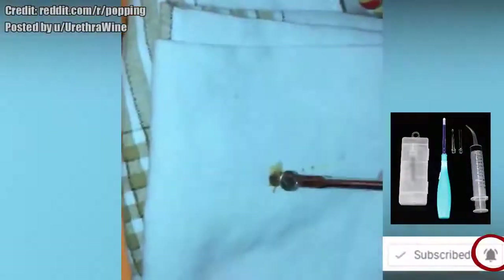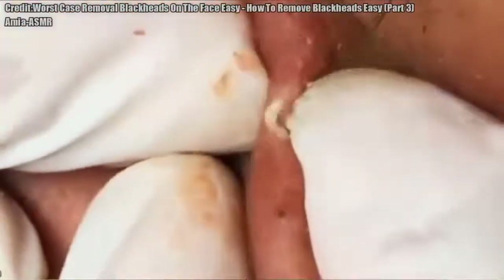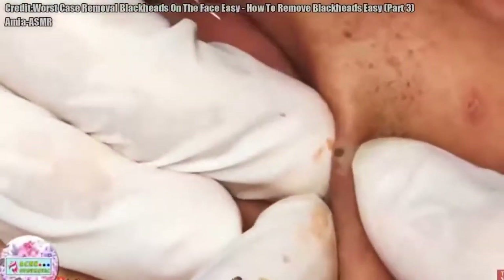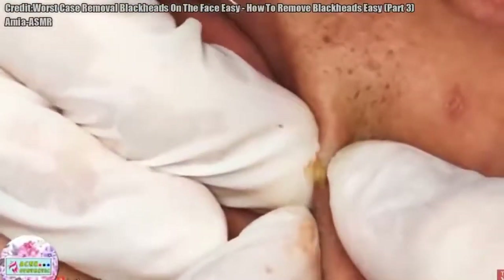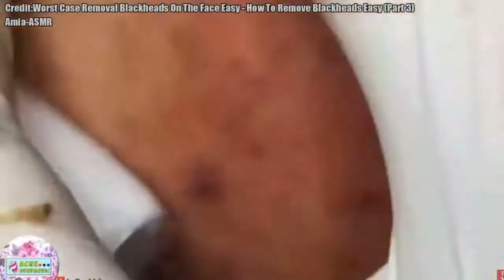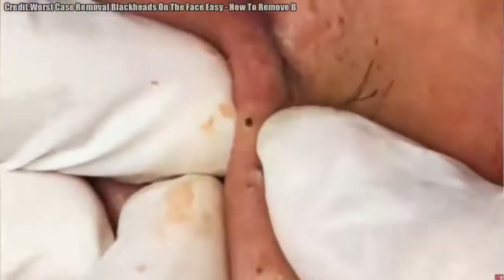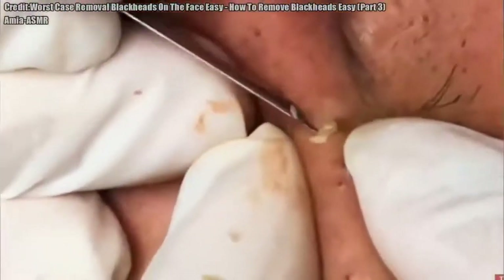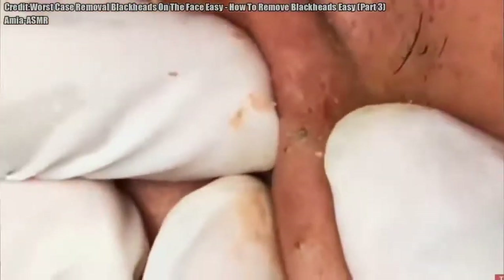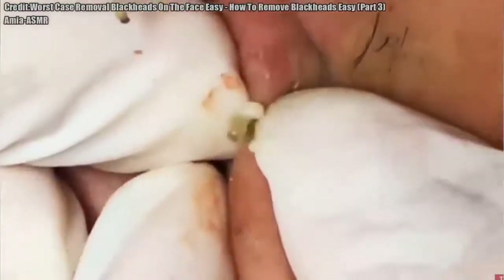Lastly, here are a few impressive blackheads. We'll put a link in the description below to the full video.